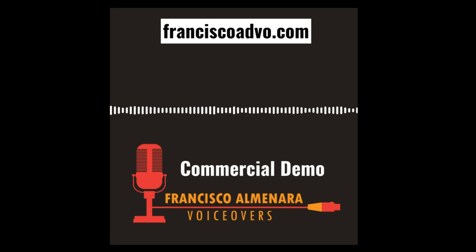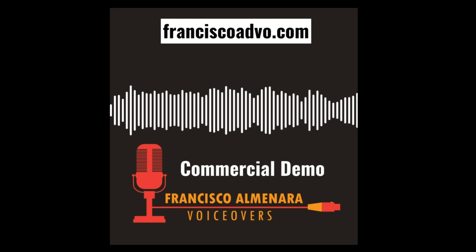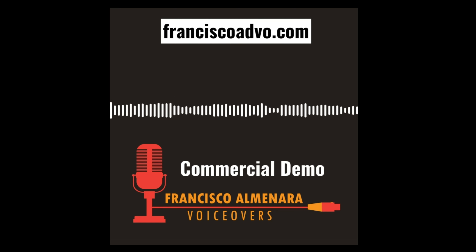Don't just write something. Say something. Visconti Van Gogh Orchard and Blossom Pen Set. Available at Fine Stationers.